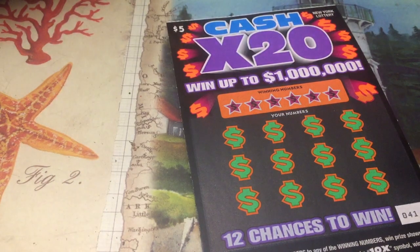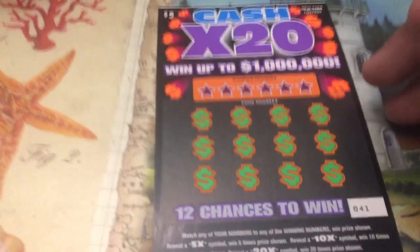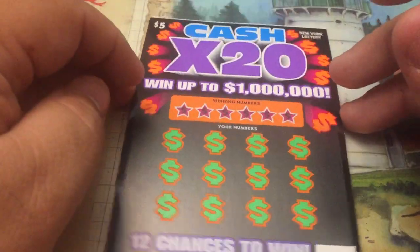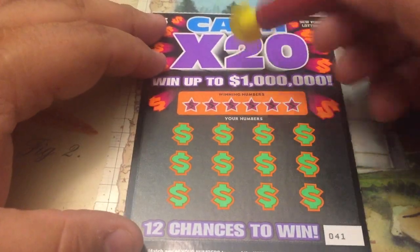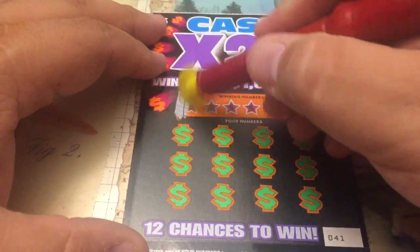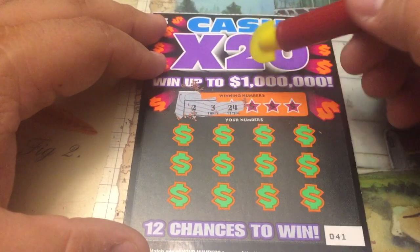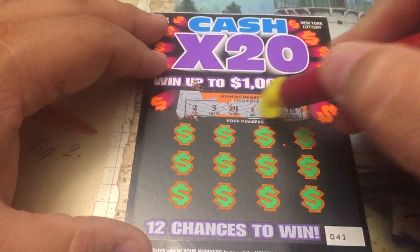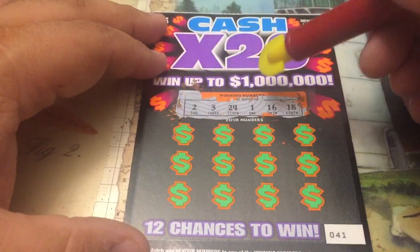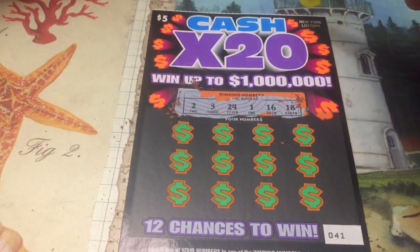We have one more ticket — this is the final ticket. And then we call it a losing session if we don't hit. But we got Holly. All right, let's see what happens. Winning numbers — Holly, cross your paws and tail. 2, 3, 24, 1, 16. This is 1, 2, 3 — you did win on the 1. 1, 2, 3, 16, 18, 24. All right, come on, we can do this.